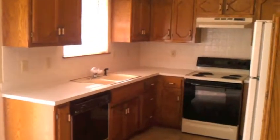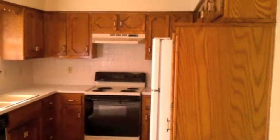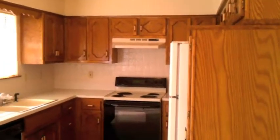New flooring just put down. Good work area for the chef of the family. Plenty of storage in the cabinets, as you can see.